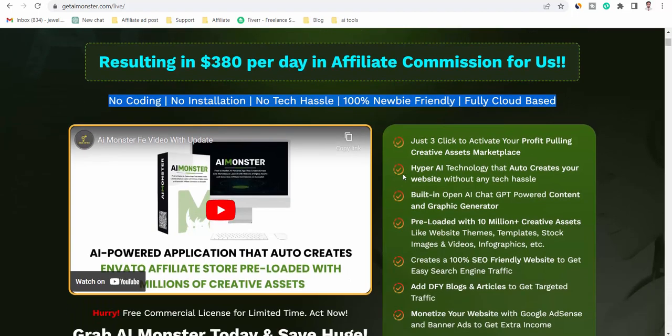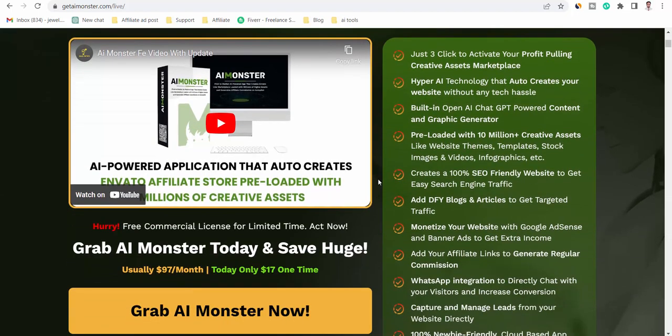Dear friend, if you want to buy this product, then visit my description link or my bio.